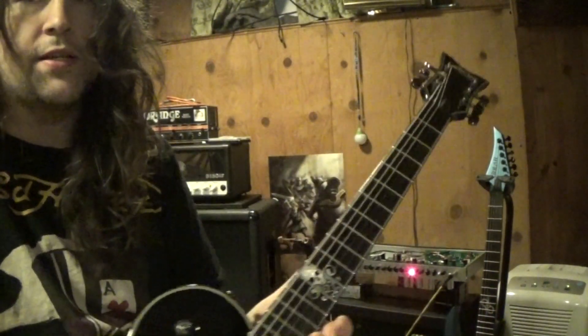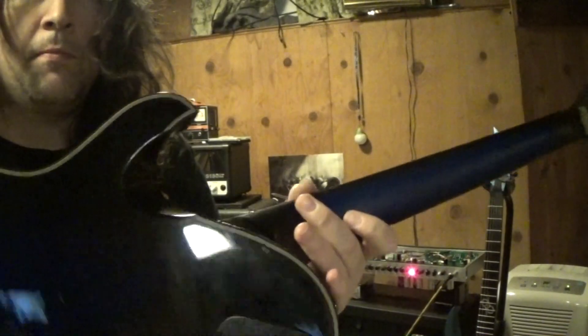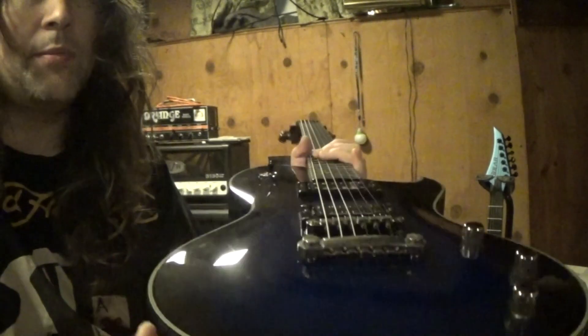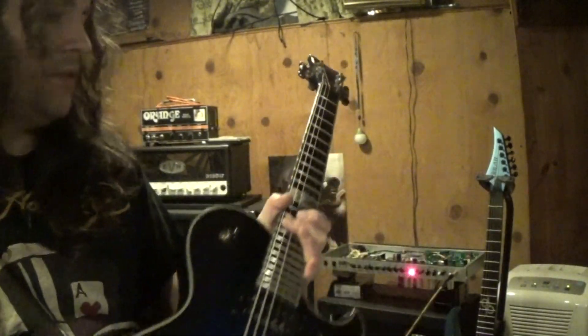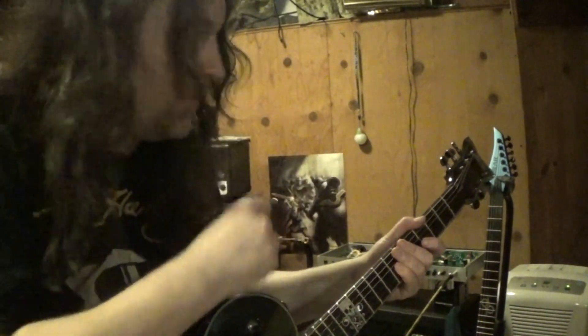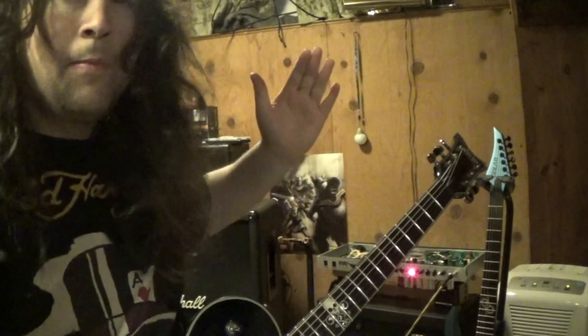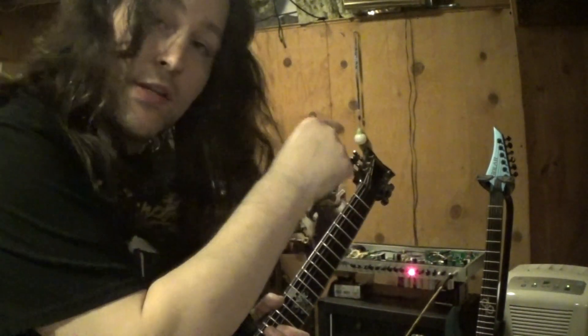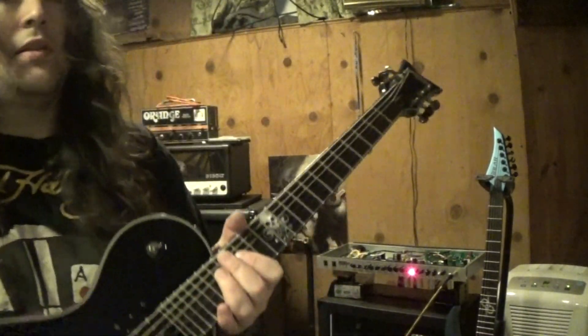Here is a Schecter Blackjack SLS — mahogany body, ebony fingerboard, Grover locking tuners, Duncan pickups, and you get this beautiful gloss finish. This guitar is about $800. So $800 for this, $650 for that — call it $700 after shipping. That makes a guitar like this look pretty bad because that axe is a really good deal.